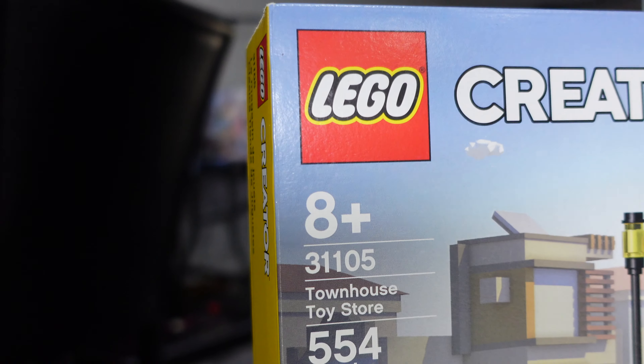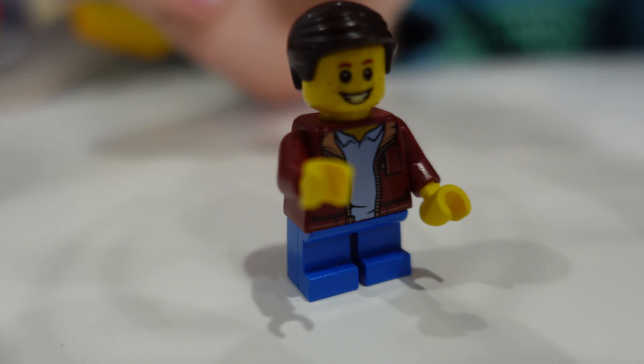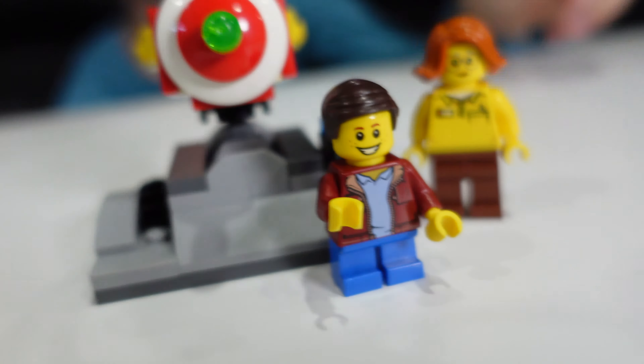That's a tricky build — this is an eight-plus and Clark built this whole thing by himself. Now that we got that all fixed up, here's the other minifig that comes with this. I love his torso. He's got a polo shirt on and a jacket with little blue legs, looking nice. And that's all the minifigs from this — there are only two in here.